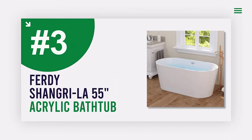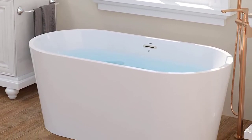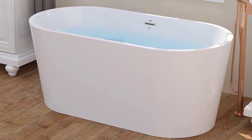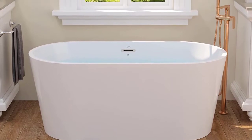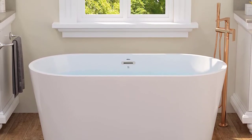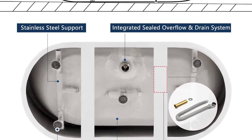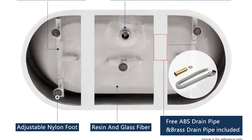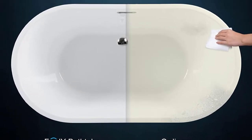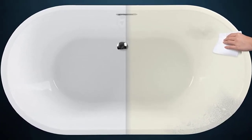Number 3: Ferd Y Shangri-La 55-Inch Acrylic Bathtub. Looking for a bathtub that is both classic in design and modern in its features? This freestanding bathtub is made from cast resin material, which allows for dynamic curvatures and crisp, hand-finished details that are rich with character. The sloped lumbar support offers extra comfort while bathing, and the slotted overflow allows for deep soaking.